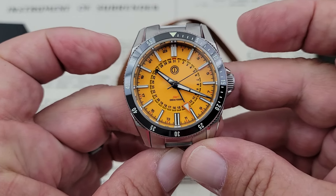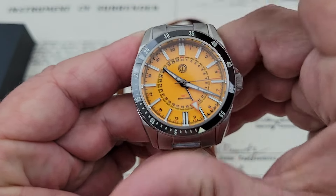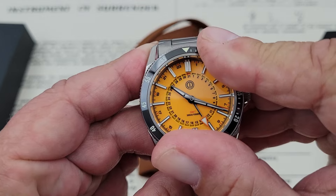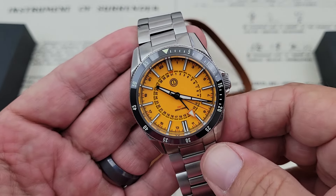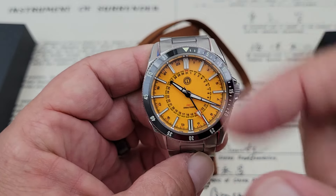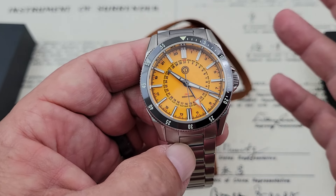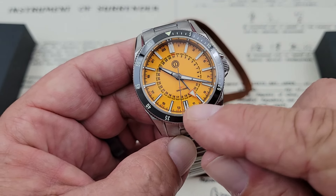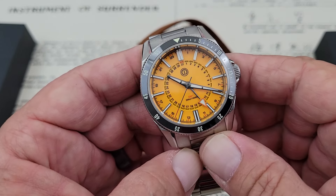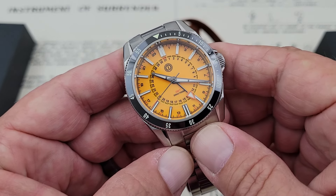As a GMT watch, as you guys can tell, it retains a 120-click diver's bezel, which I actually really appreciate. That's one of the things I really like — a GMT watch combined with a diver's watch. One of the things with GMT watches that drives me crazy is when they go to a true GMT bezel and you lose that timer functionality. I don't ever need to keep track of more than two time zones, so having that independently settable GMT hand is just fine for me. I don't have to necessarily have the 24-hour bezel.